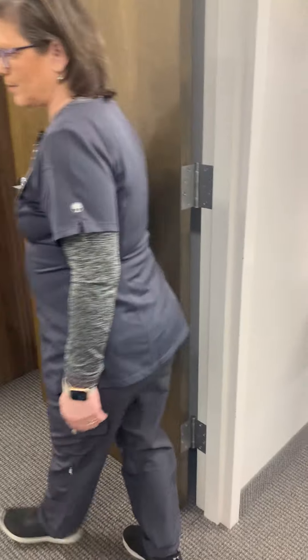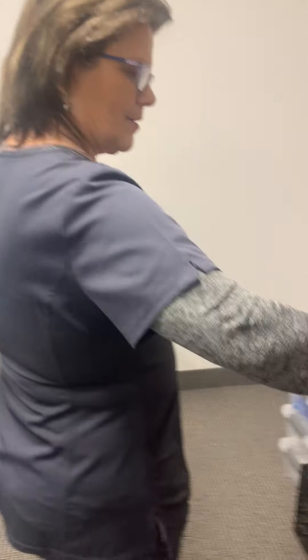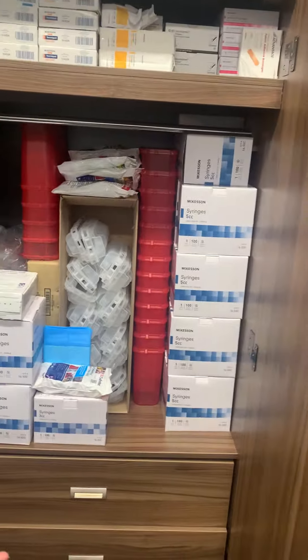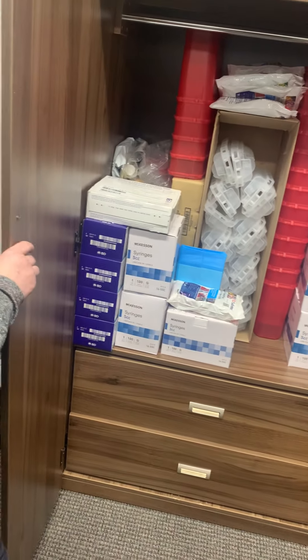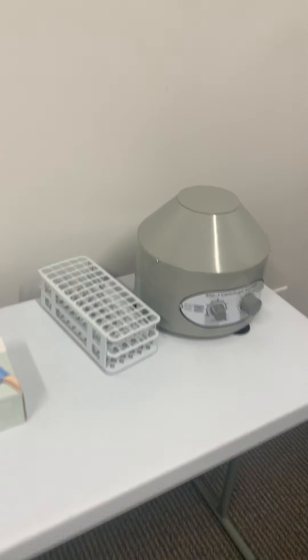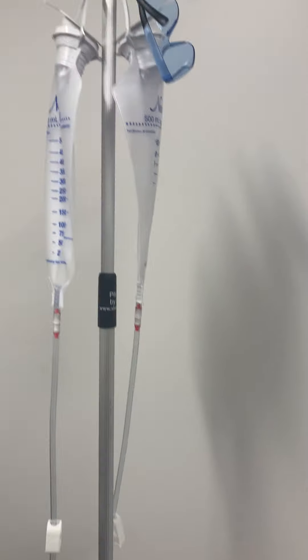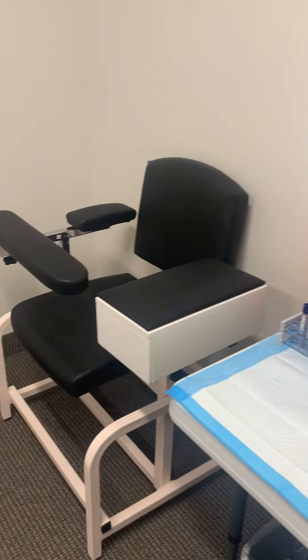And this is the phlebotomy skills room. So, we have our overstock here. Sharp's containers. And then we have them over there all set up. So, we're excited — we're really excited to be able to put some healthcare workers out in the field.